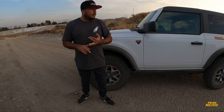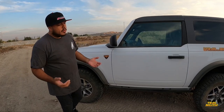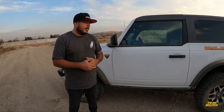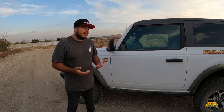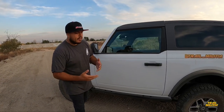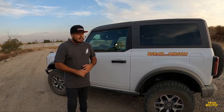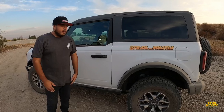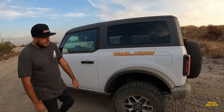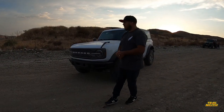A lot of people ask why I didn't get the Sasquatch package. The Sasquatch package comes with 35s, a little better gearing, and different shocks. The reason I didn't get it is because we modify pretty much everything we get. We're planning on going either 37s or 38s with a wider stance, so all that stuff it comes with I'd basically be removing. It makes no sense to pay for it just to take it off. I'll eventually re-gear it anyway, probably going 4.88 once the tires are bigger.